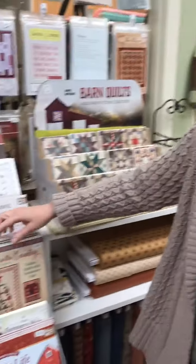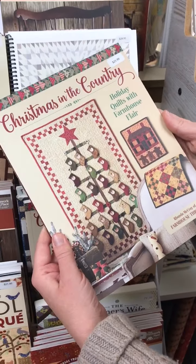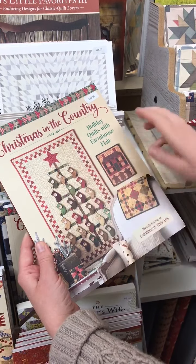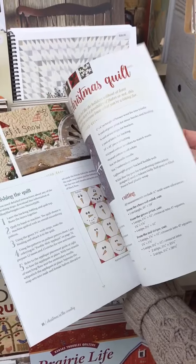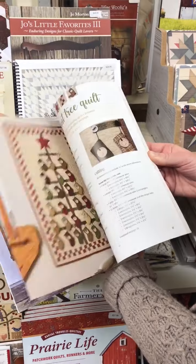This is Christmas in the Country. So if you're trying to get some Christmas projects done now while you have the time, instead of later when you want to go gallivanting because we have freedom again — this would be fun to work on. I love this. Look at the little snowmen and their little noses. I'm dreaming of a white Christmas — I love me some Bing Crosby.